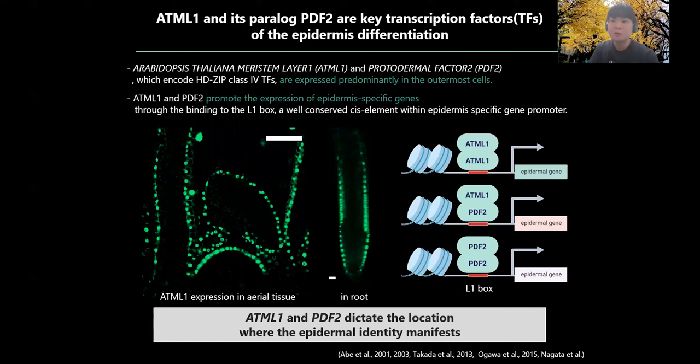To explore the mechanism underlying position-specific epidermal differentiation, I focused on ATML1 and its paralog PDF2. ATML1 and PDF2 encode HD-ZIP class IV transcription factors, and as you can see in these pictures of ATML1 expression in aerial tissue and roots, their expression is strictly restricted to the outermost cells. ATML1 and PDF2 specifically bind to the L1 box, a well-conserved cis-regulatory element within the promoter region of epidermis-specific genes. This binding means they can orchestrate a variety of epidermis-specific events. Thus, ATML1 and PDF2 act as master regulators of epidermal cell differentiation and therefore dictate the location where the epidermal identity manifests.